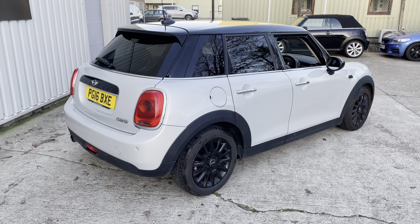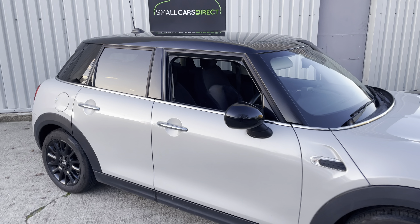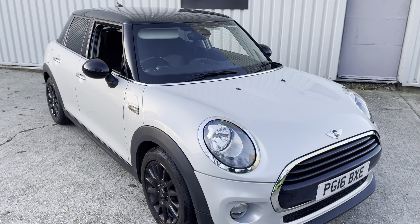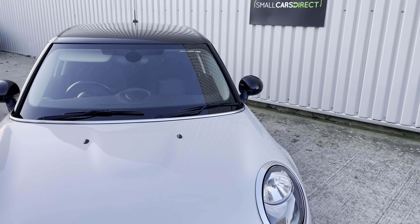It also features rear parking sensors, chrome exterior pack, privacy glass as you can see, and comes complete with two keys. We offer nationwide delivery and part exchange, with very competitive finance rates starting from just 9.9% APR. Any questions about this car, please get in touch. It has a good service history record with six services.